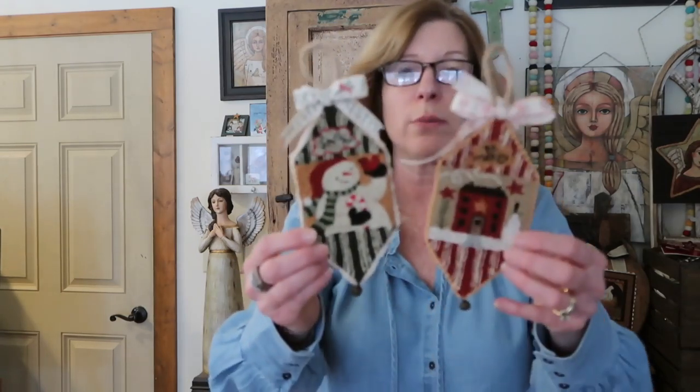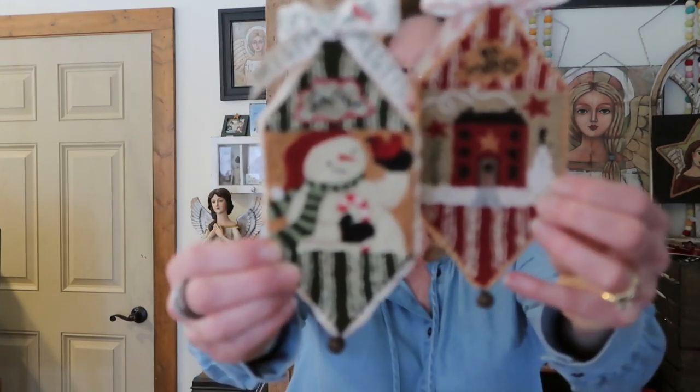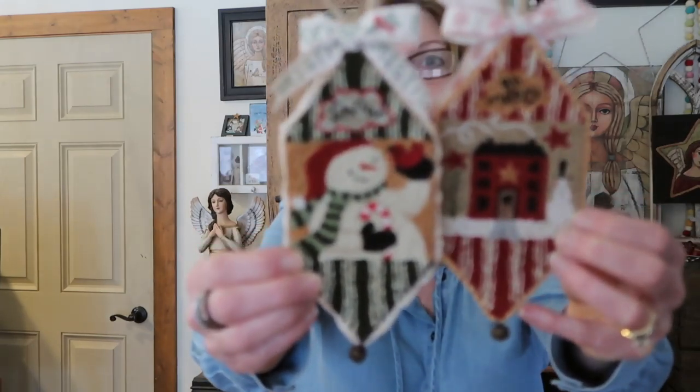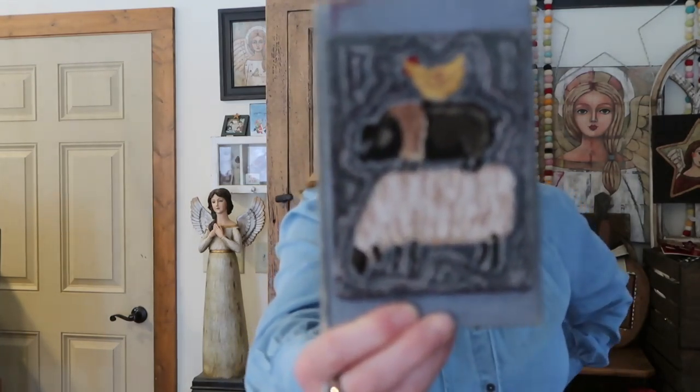Then we have the other two in that series — this is PN 232, Snowman and House punch needle ornament set. These two will be in a pattern together and they have the same measurements: three and a quarter by six and a half inches. Then we have punch needle 230, Blue Ribbon.